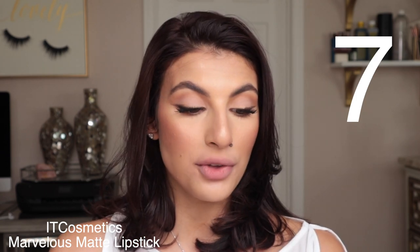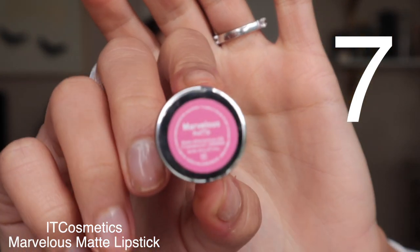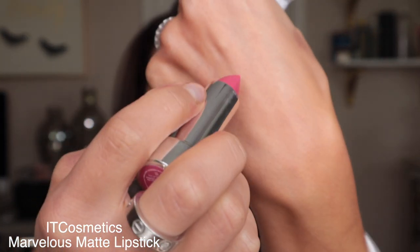This next lipstick is also from the IT Cosmetics collection but in the matte formula. The shade is called Marvelous and it's like a really really bright pink — Barbie pink, but I'm here for it. This is really pretty for anyone who is daring and looking for a beautiful bright shade to play with. It's so bright and vibrant and fun, but it's not overpowering or too neon. Although it's a matte formula, it's so creamy — my lips just feel so hydrated.